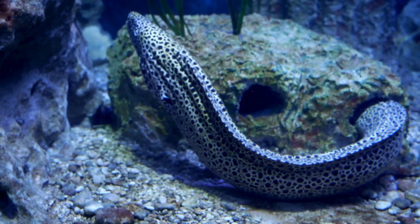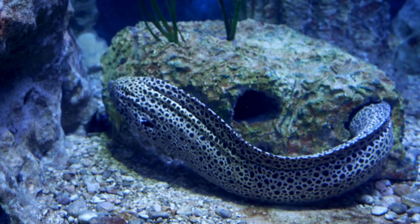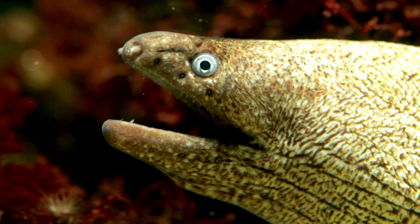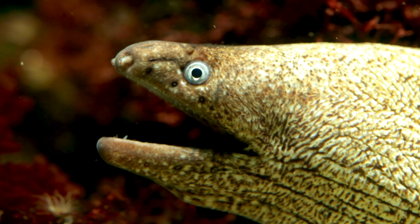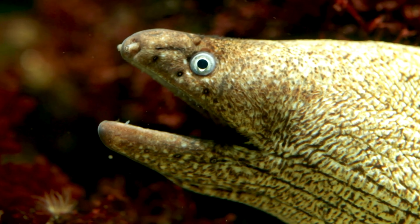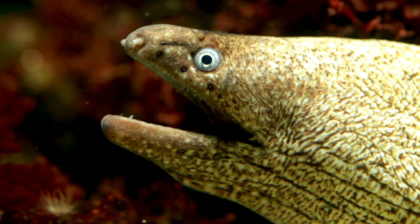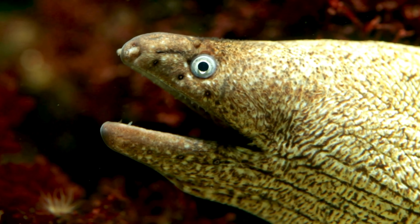Hey there, kids! Are you ready to dive into the deep blue sea and discover some fascinating creatures? Today, we're going to explore the mysterious world of the Murray Eel. These slippery sea creatures might look a little scary, but they're actually quite interesting. Let's learn some fun facts about them together.